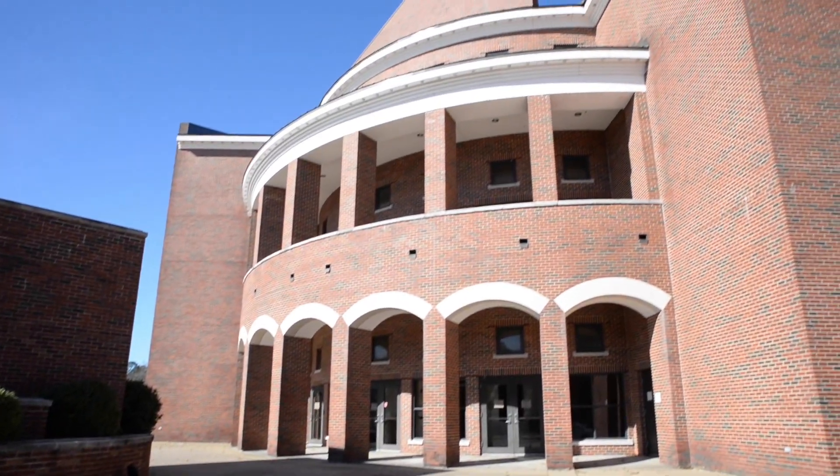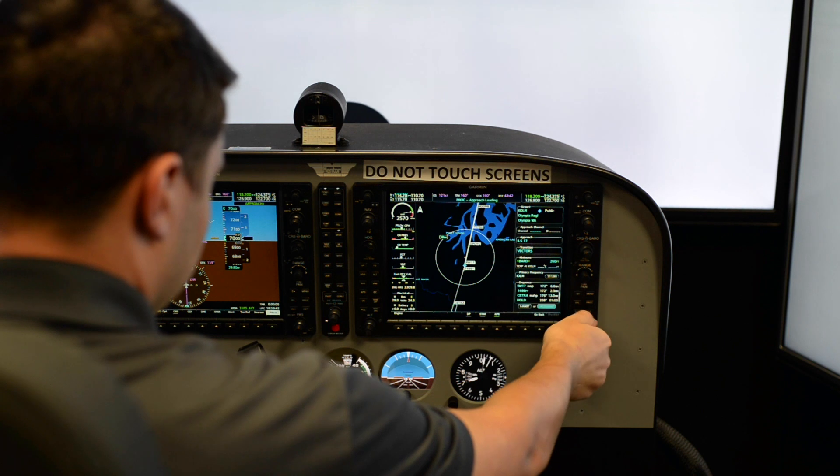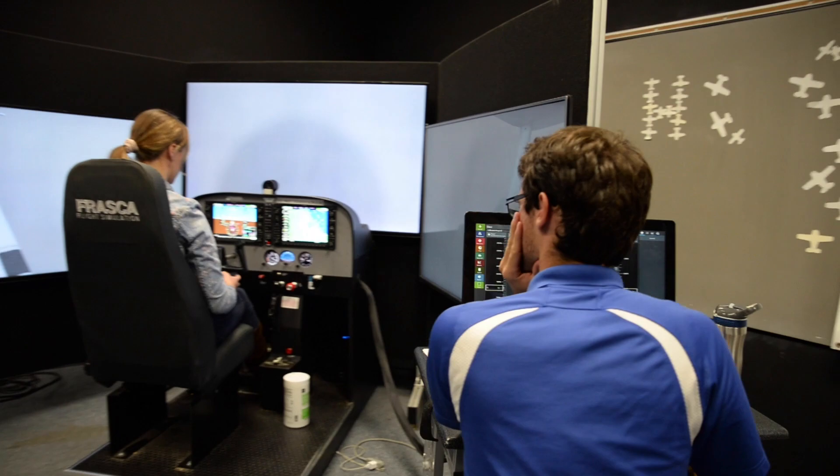While most flight training takes place at the airport, simulator training takes place at Davison Hall where we have two FAA-approved advanced aviation training devices, which are primarily used for instrument training. The goal with this is to reduce student costs and to broaden training scenarios.